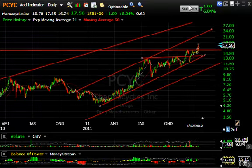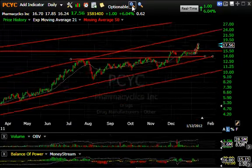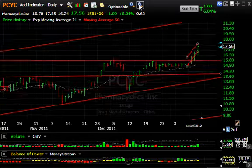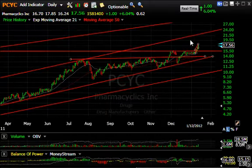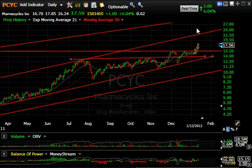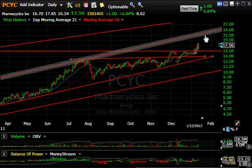Lastly, PCYC — which we put out yesterday as a swing trade — today followed through with a dollar, or 6%, on 1.6 million shares. Looking back at the chart pattern, the intermediate channel within a long-term channel calls for a move that takes it up towards the $22-23 range, our short-term target for PCYC, although I do have a swing trade on at around $19.50-19.75.